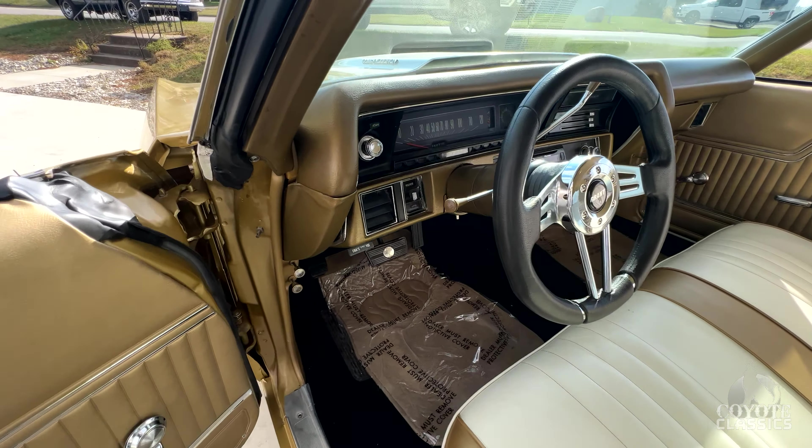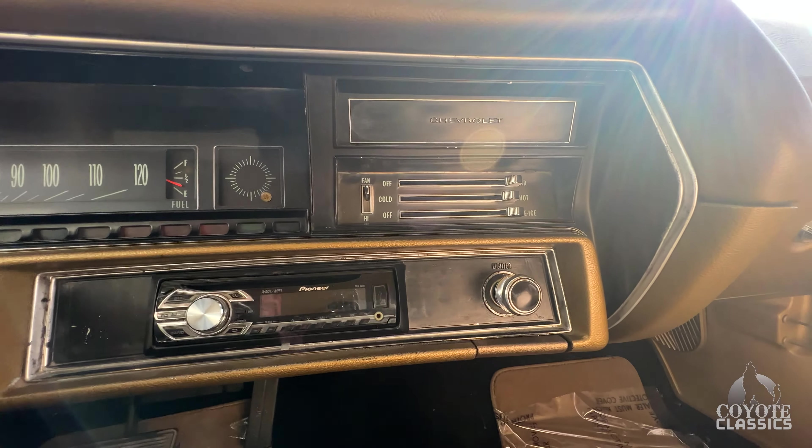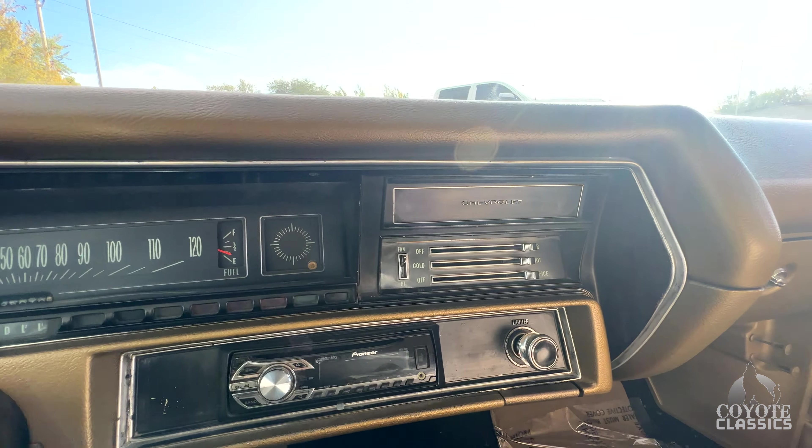Grant steering wheel, which looks nice and fits nice. 95,307 miles on the odometer. Pioneer CD player. Windows on my side go up and down really good.